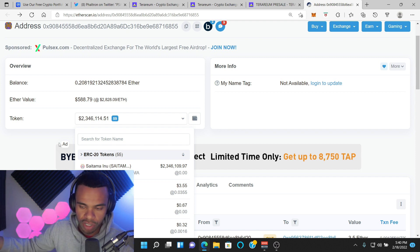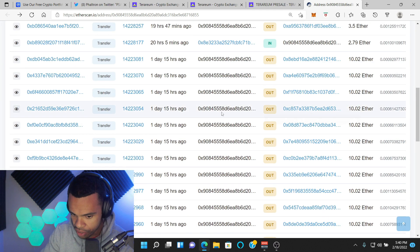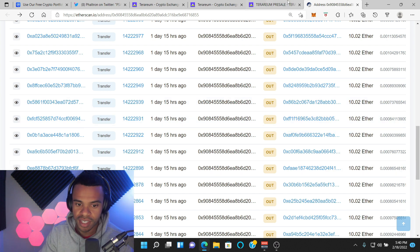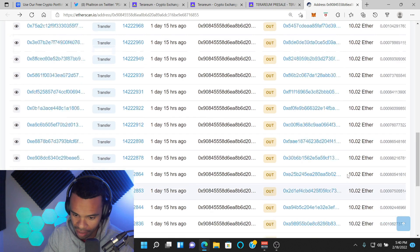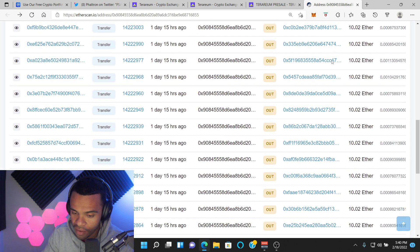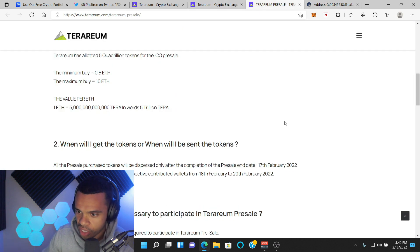More whales are going to dump Saitama as soon as there's more price action — that's just the name of the game. But he found out that this person made a bunch of wallets for about 10 ETH each, because he's making different wallets to get in on this pre-sale. This person made a ton of wallets. All of these 10 ETH wallets are going to be on the pre-sale of Terrarium.